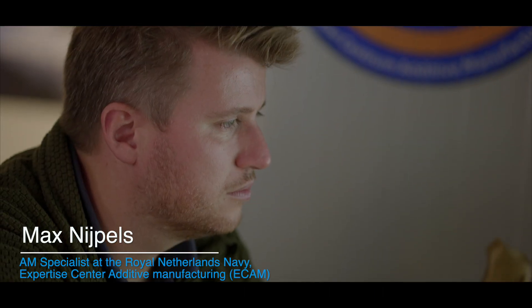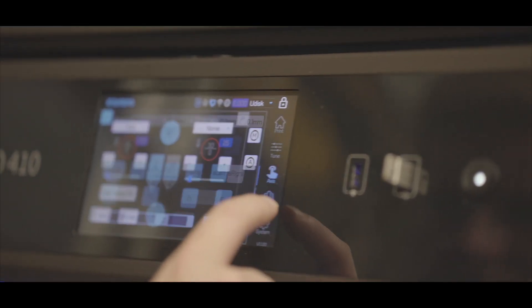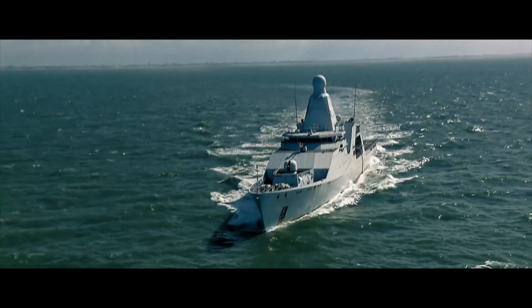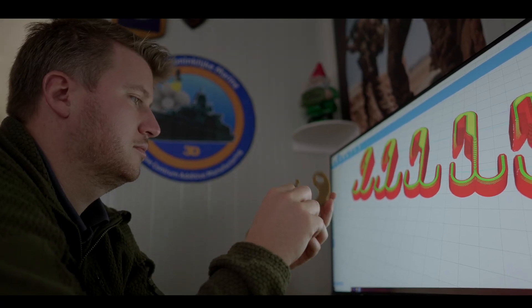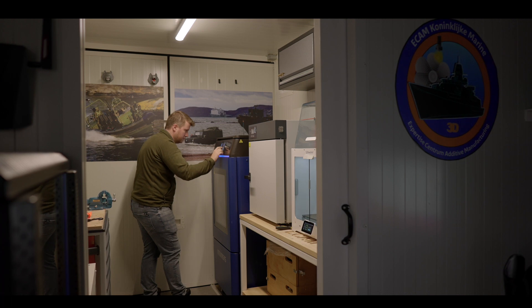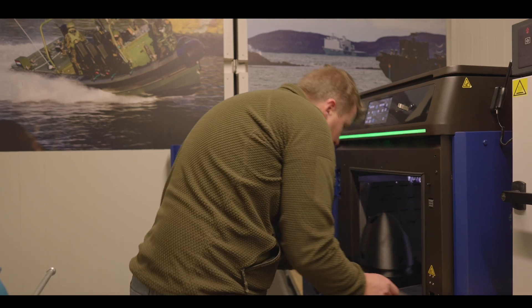About four years ago we started to introduce 3D printing inside the Navy. Right now we've come to the point where there's almost a 3D printer on every ship. Having a 3D printer on board reduces the amount of parts you have to take with you — it allows you to print parts on demand. The fact that we can print with high-performance materials and Tamsys machines allows us to print parts that have to be a lot stronger or stiffer than regular PLA or PETG can achieve.